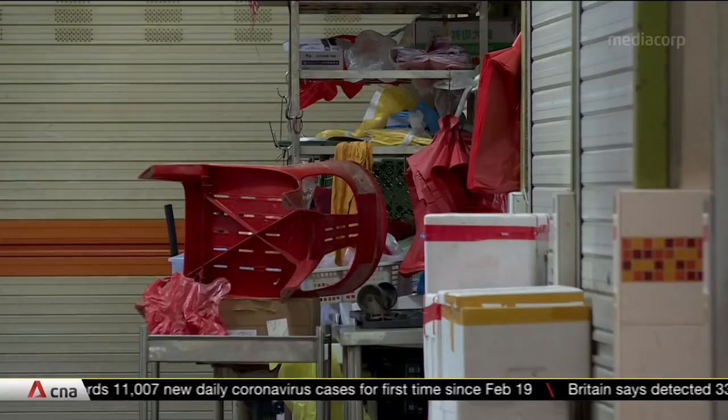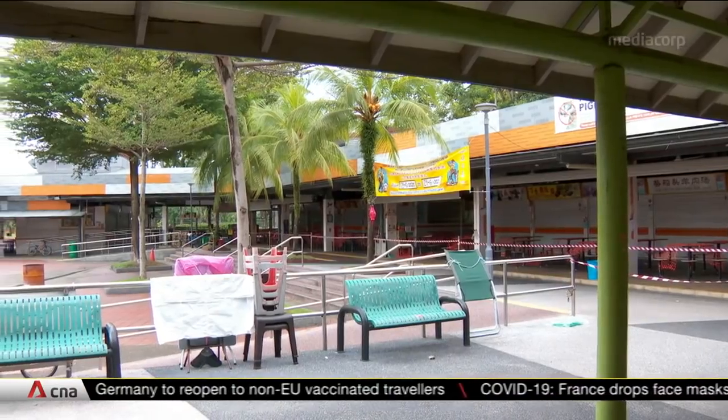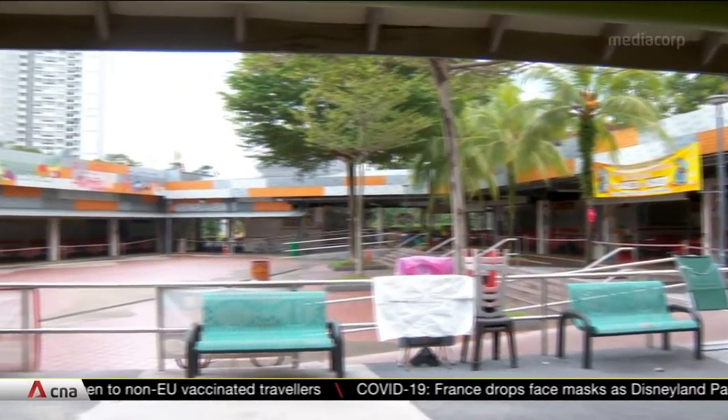Several COVID-19 cases worked at sundry stalls at the market. Risk is not specific to hawker centres — it's related to the nature of the activity, which involves being unmasked while eating, and therefore also applies to restaurants. More specifically for this cluster, a portion of the cases are not in the food section but in retail shops selling non-food items.